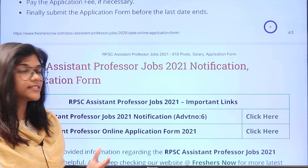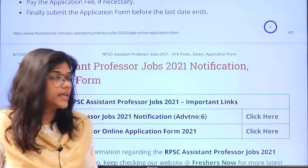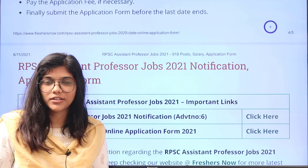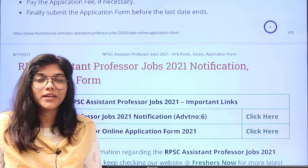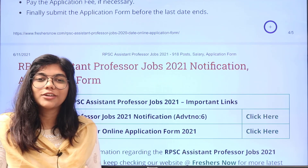The second link is to apply online for the application form. Once you click there you will be directly forwarded to the application process. If you have any queries do place them in the comment section and subscribe to our channel Freshersnow. Thank you for watching.